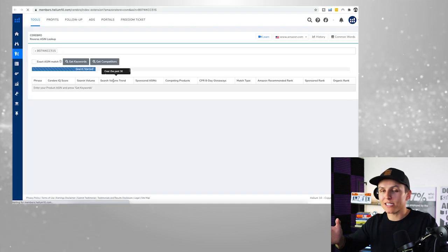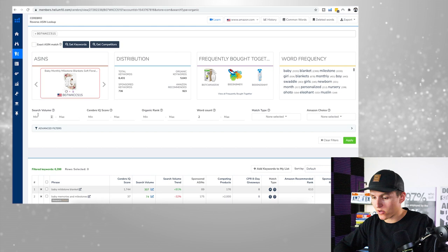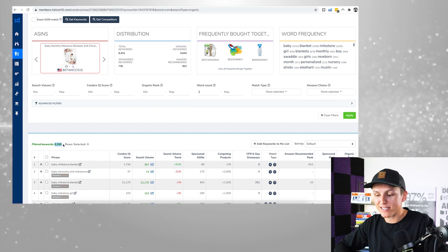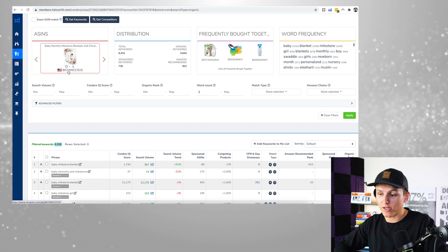With the different criteria and filters, I'll be able to know exactly what keywords they're ranking for on the first page and where they're getting the majority of their sales from. This data is an absolute game changer. Right now there are over 6,000 keywords that this product is basically ranking for — but that doesn't mean they're ranking on the first page for all 6,000 keywords.